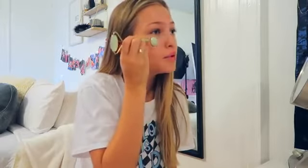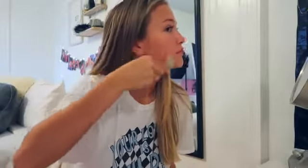I take my jade roller and roll my face. You basically want to push everything outward and then downward — take the smaller side and gently go under your eyes and push it out, then push everything down toward the outside. Sometimes if I wake up a little late I don't have time to do this, but I try to do it every morning because it feels really good and relaxing.